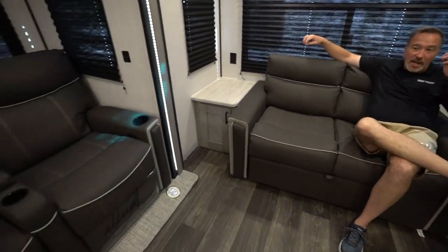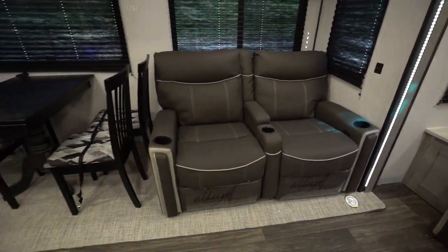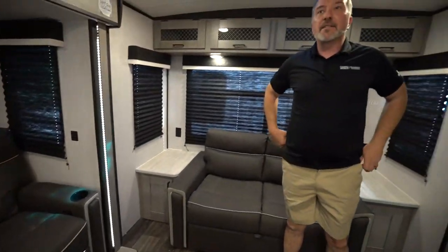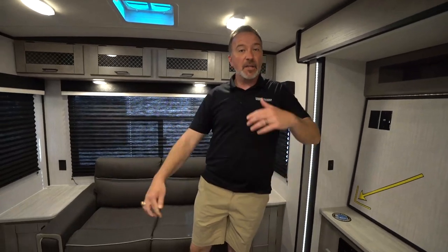Wait to see how that works — it's actually really cool. You got the recliners over there, you got the freestanding dinette. You can also get the booth dinette, jackknife sofa — whatever you want. There are different ways that you can customize to make your RV fit your lifestyle and needs.